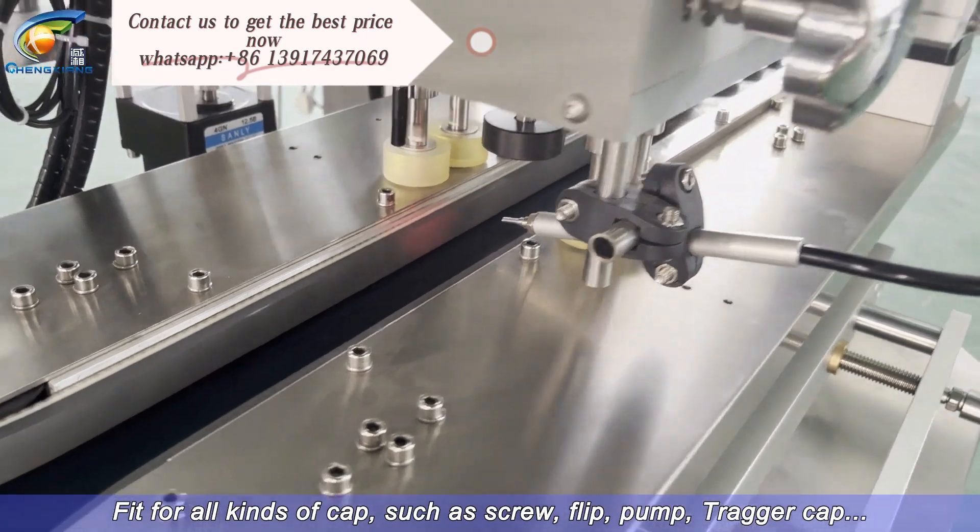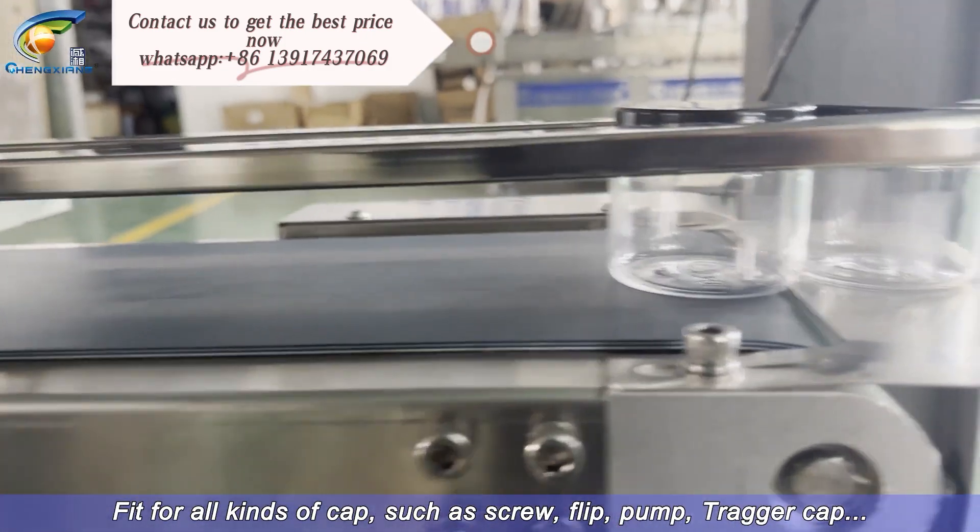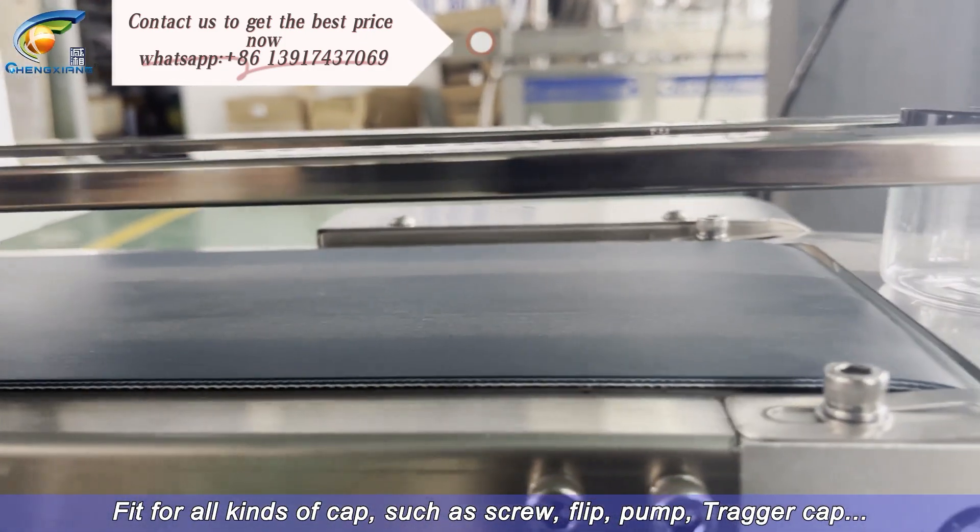Fit for all kinds of cap, such as screw, flip, pump, and tracker cap.